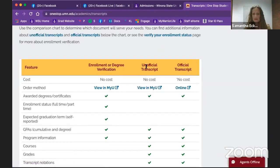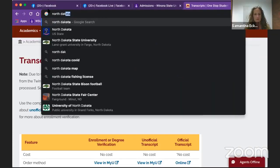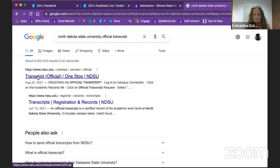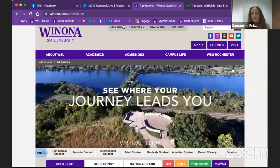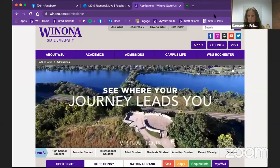We do not want unofficial transcripts — we want actual official transcripts. Now if it comes to a point where your school has actually been closed, contact me directly and I can walk you through that process. That is a very specific process. But if you type in, for example, 'North Dakota State University official transcript,' there is usually a process right away, and we want everything sent to admissions@winona.edu. That is the first step — getting all of your transcripts to Winona State.